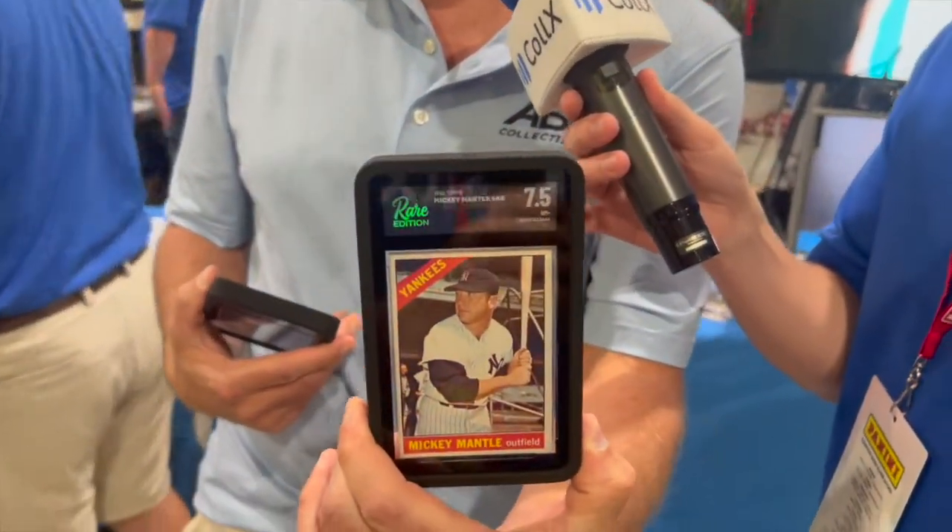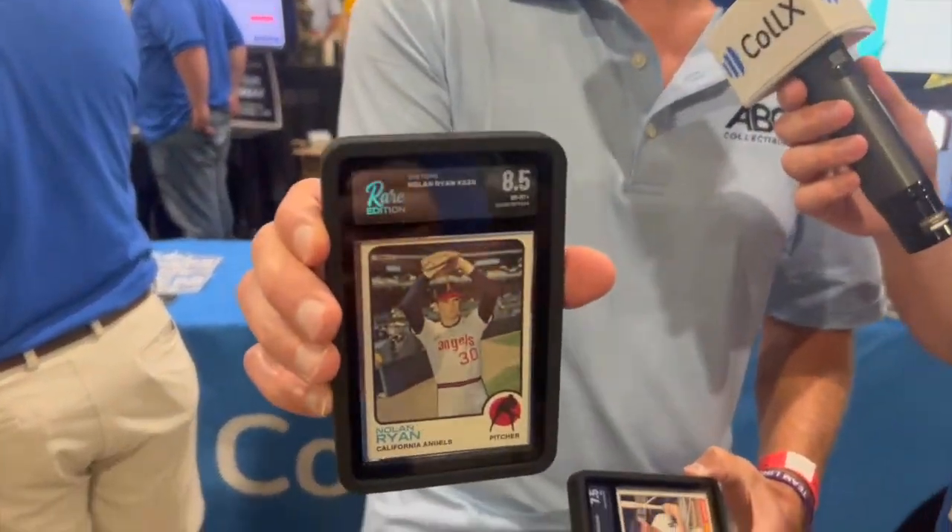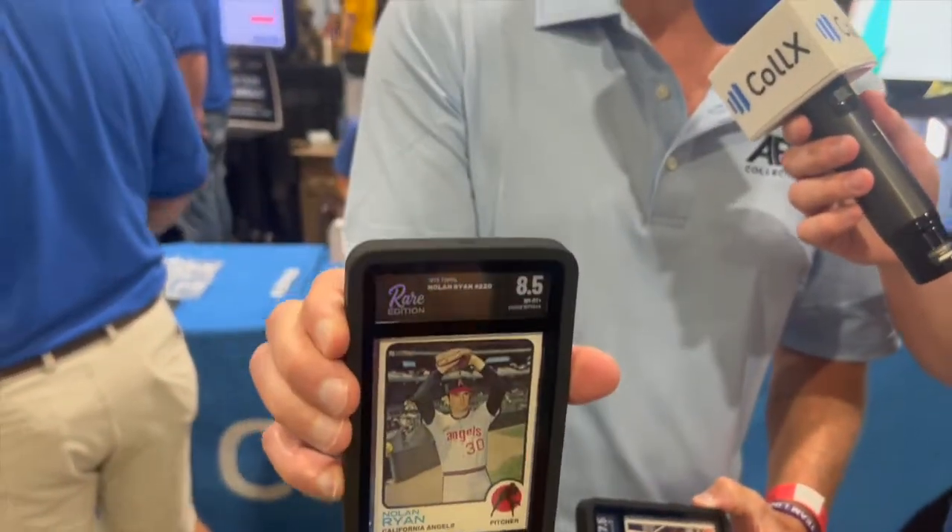What do you got? So right now we have the '66 Mantle and we got a 7.5 on that. This is from Rare Edition. I love these slabs — they're probably my favorite slabs in the industry. Then we got a 1973 Nolan Ryan and that got an 8.5, and that's just a sharp card.